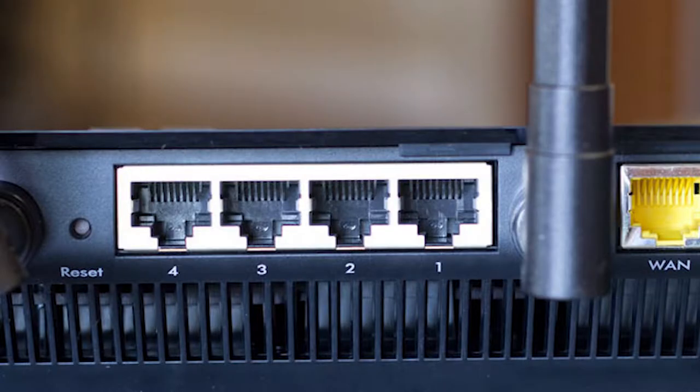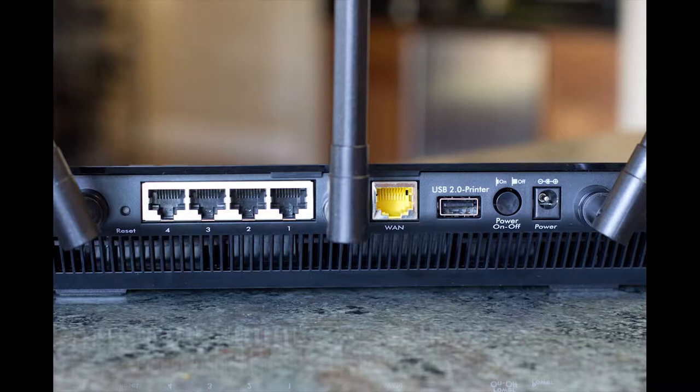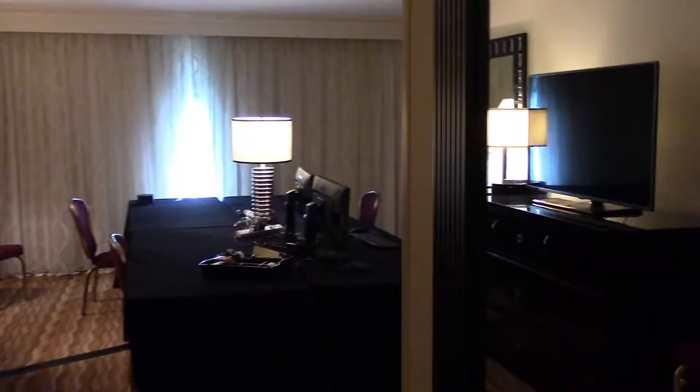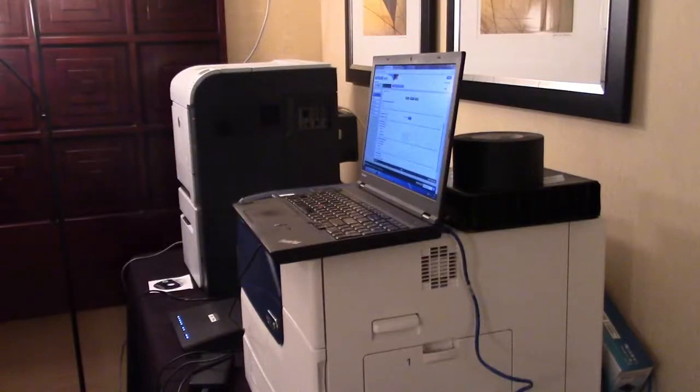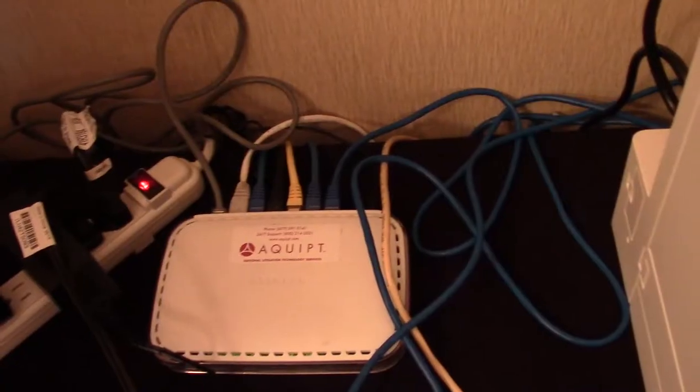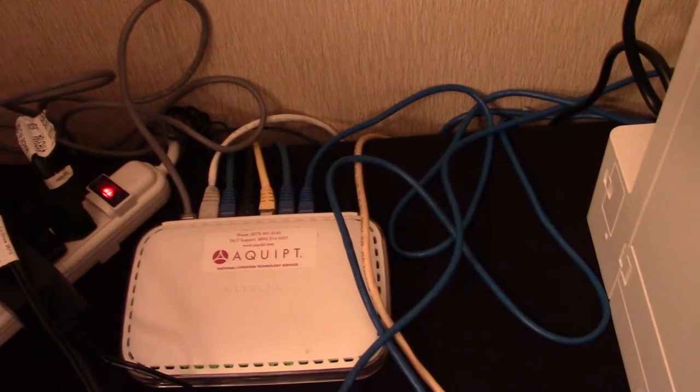Typically a router will have four ports on the back to plug into. If you have just a couple of workstations and a printer or two, you could probably get by with those four built-in ports. But in a scenario like this one with multiple rooms, multiple workstations, multiple printers, and a copier, you're going to need to run it into a switch or two or three. These white boxes are switches — run one line from the router into a switch and you've essentially added more ports to your network.